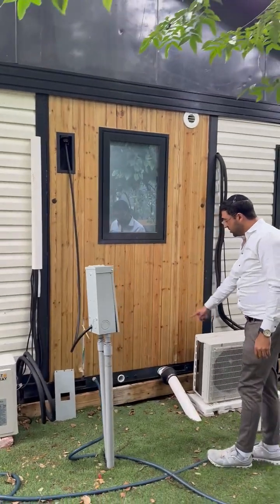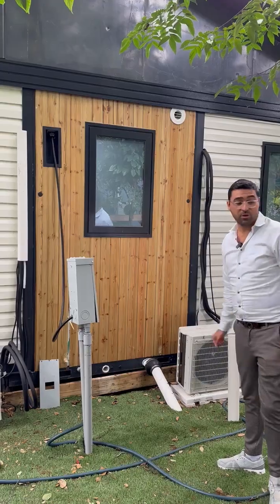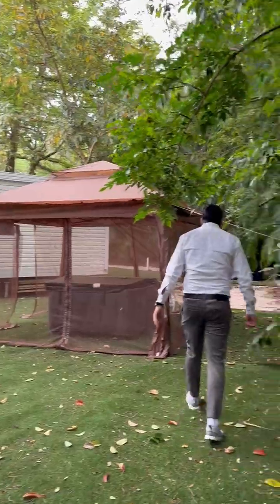In the back you've got your electrical, all integrated, along with your water line, toilet water, shower water, waste line, toilet waste line, and general waste.